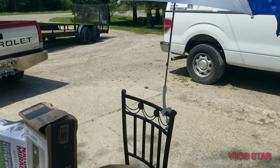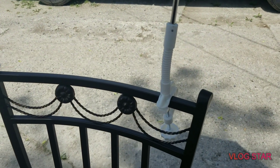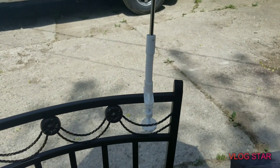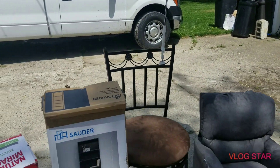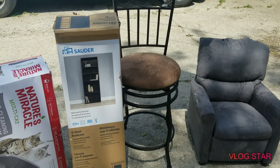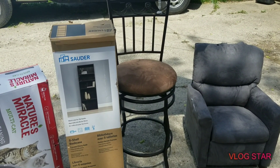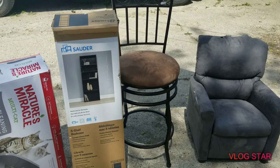This umbrella was in there too — it's one of those that hooks onto a chair. As I mentioned in my last video, I have a sun allergy, so this is going to be really nice for outings. We actually have a barbecue to go to today, so I'll take it with me and try it out and see how well it works.